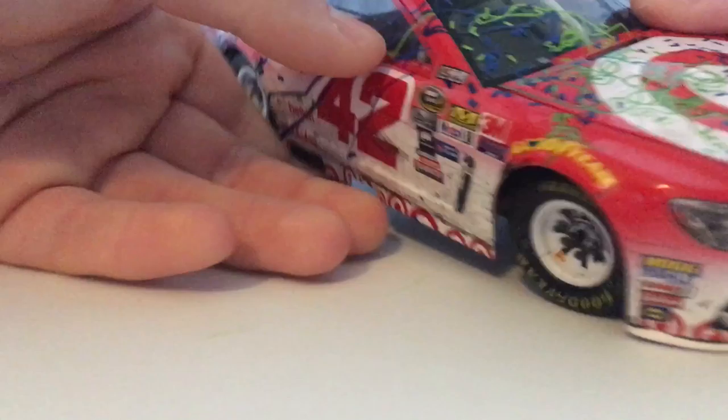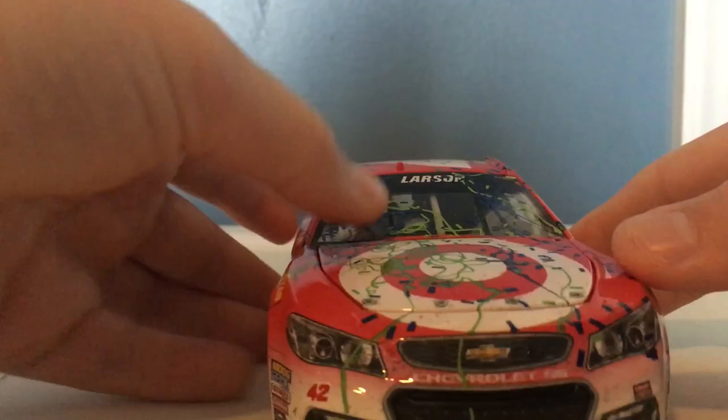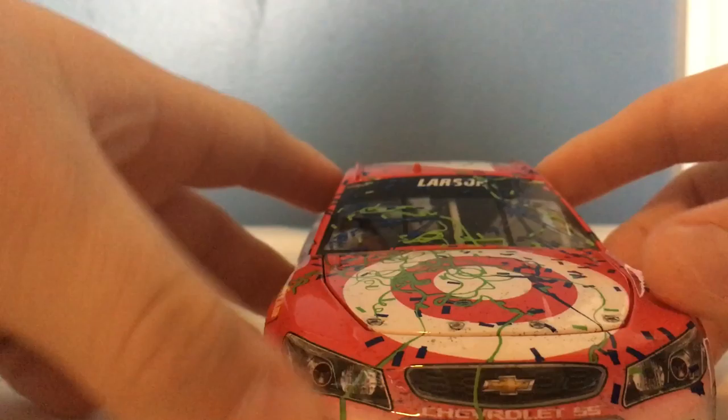Now you can see just a bunch of long strands of confetti. See this blue one right here — it goes all the way out here and back here, makes it look cool. All the green, big strands of it, and then the patch of blue little ones. Very cool. And then on the front of the car you can see with the Target logo and the white, you can see a bunch of dirt. That's really cool.